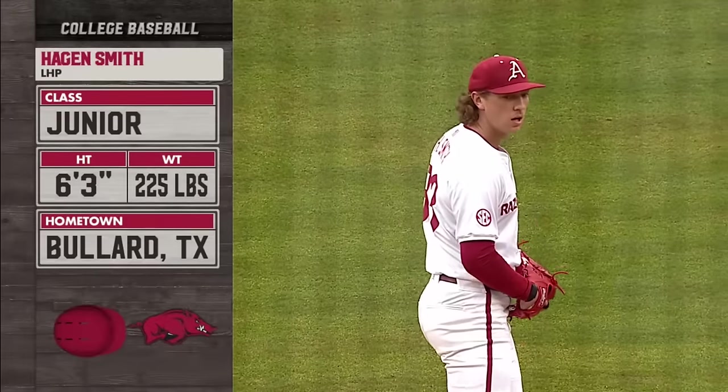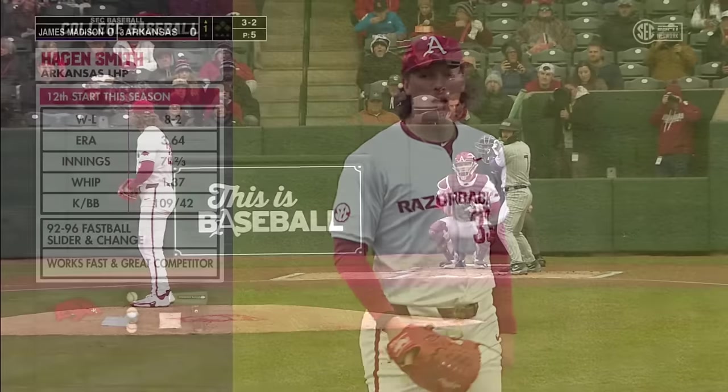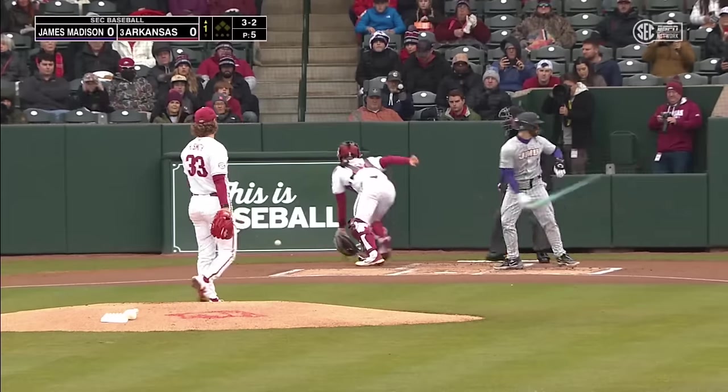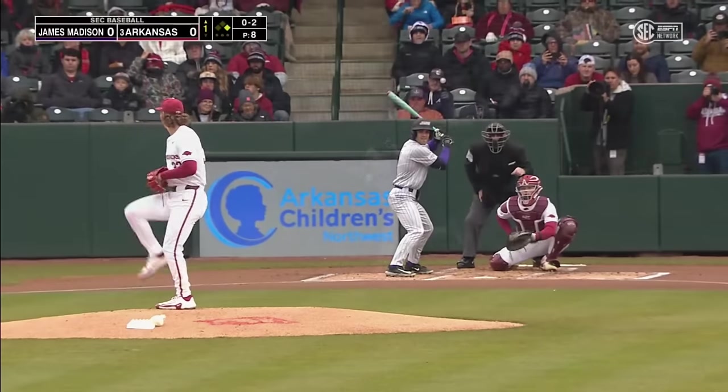Hagan Smith is absolutely electric — he's a bulldog on the mound. He'll throw a lot of strikes on opening day. Four games over this weekend kind of changes the complexion of everything, and Hagan Smith won't issue a walk by any stretch of the imagination.